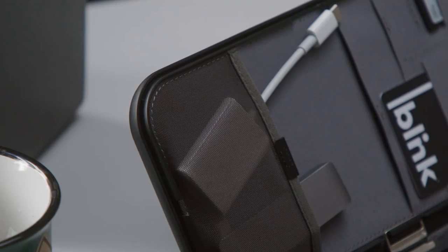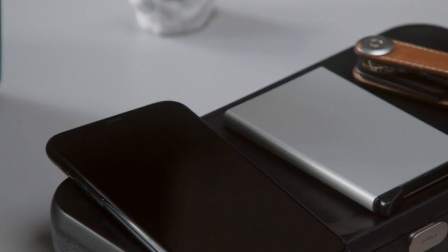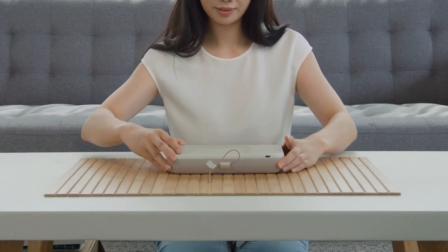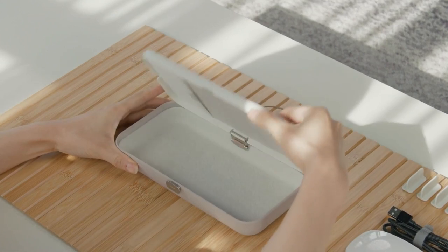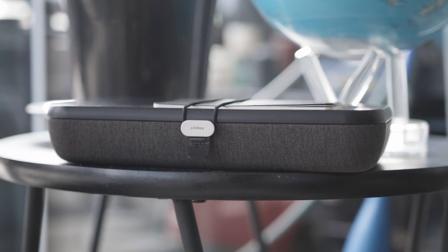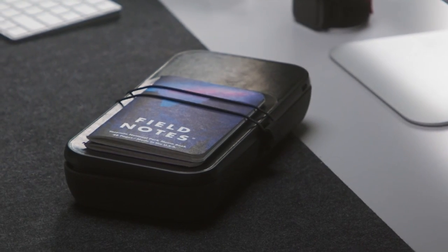An elastic pouch is included to safely hold smaller items that often tend to get misplaced. Accessing the internal storage of Nest is a breeze. Lift the lid effortlessly or flip it open like a book, thanks to its versatile dual-function hinge mechanism. Rest assured that your belongings will remain safe and protected during your daily commute, as the interior is lined with foam padding.